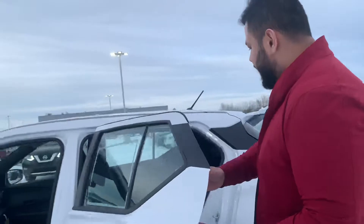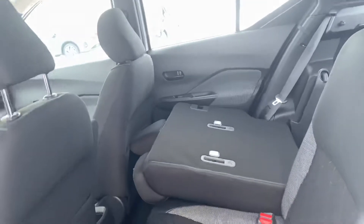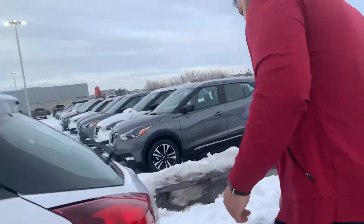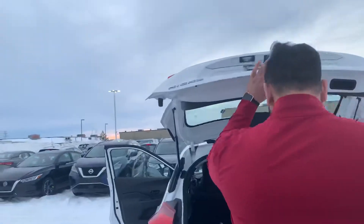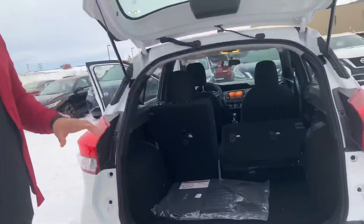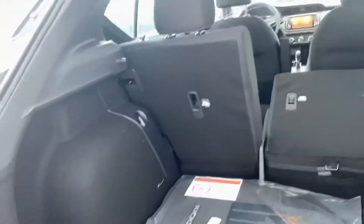Take a look in the back — I have one seat folded to show you the trunk room once we get back there. Tons of room back here, and you do get an armrest for the driver's seat as well. I'll show you the back — your backup camera is right there. These Kicks are amazing for trunk room; you get pretty good cargo space back here.